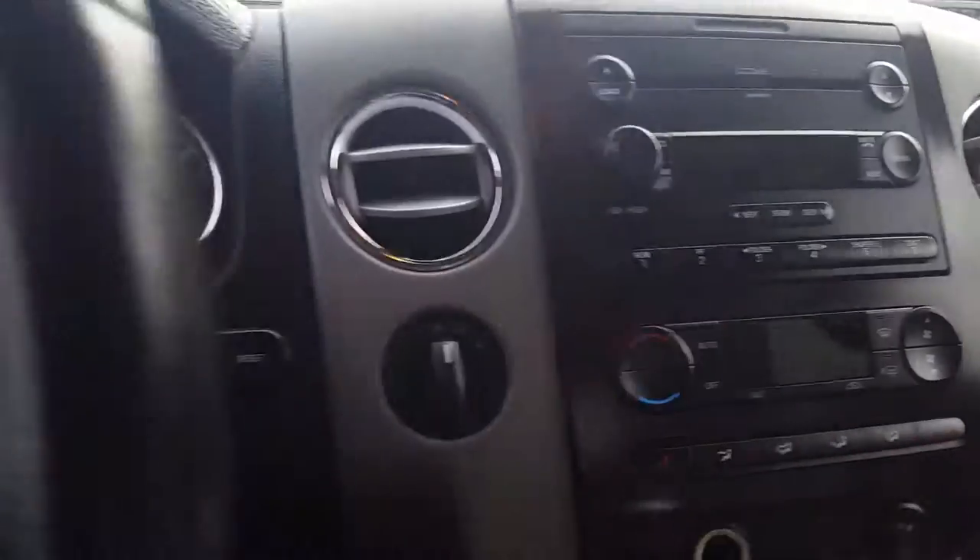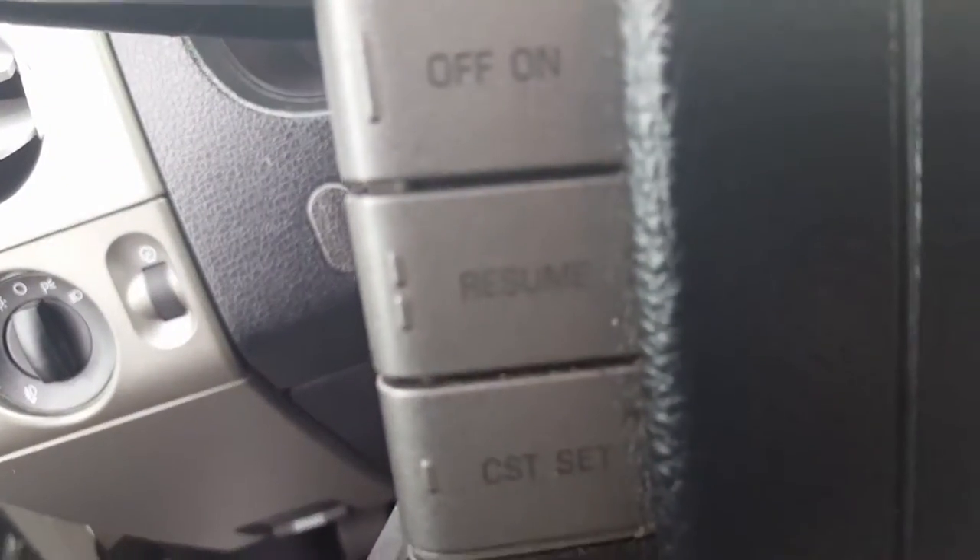Six-disc CD. It's got climate controls on the steering wheel and the cruise control right there.